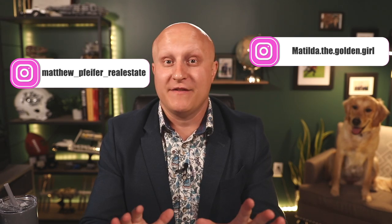Hey there, and welcome to Ball Prairie Real Estate, where I want to educate you all about real estate. My name's Matt, and I'm a realtor from Regina. That's my trusted assistant, Matilda. And on this video, we're gonna teach you everything you need to know about buying a house in Canada.